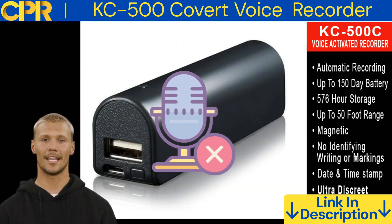Voice activation. The KC500 can be set to record only when it detects sound, which saves battery life. This is great for recording lectures or meetings where you don't want to have to press the record button all the time.